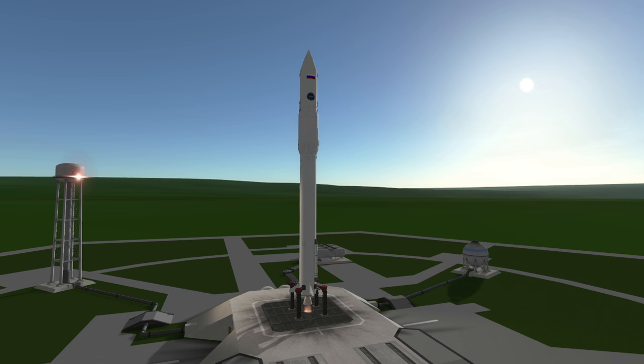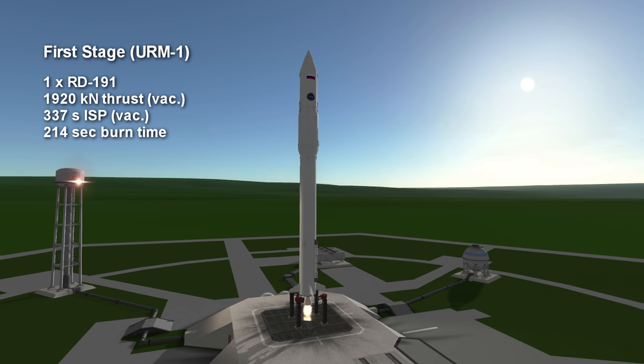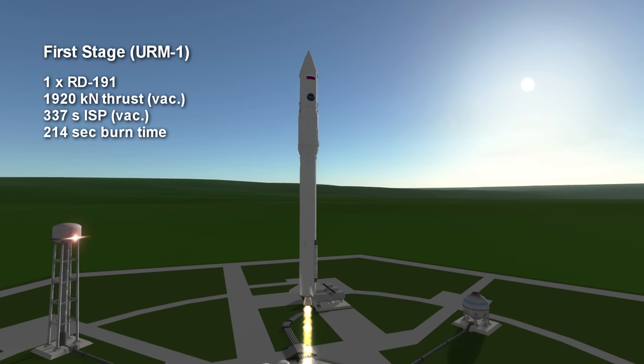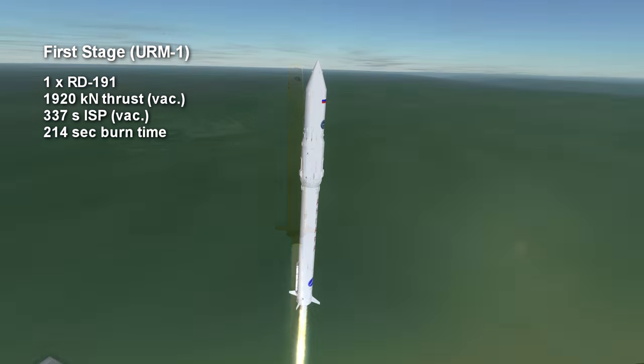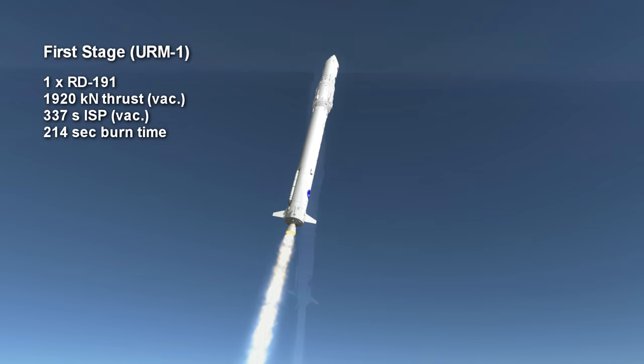The first stage of the Angara 1.2 is the URM-1, with URM standing for Universal Rocket Module. It has a single RD-191 engine providing 1920 kN of vacuum thrust for 3 minutes and 34 seconds, with a surface ISP of 310.7 seconds and a vacuum-specific impulse of 337 seconds.